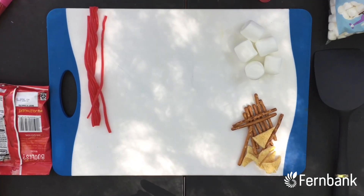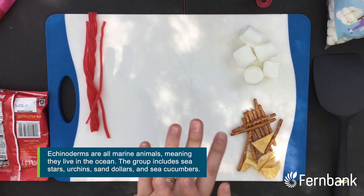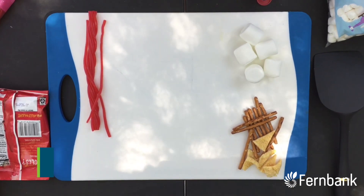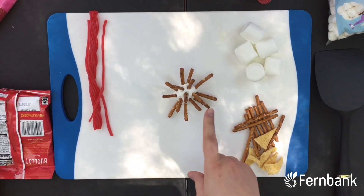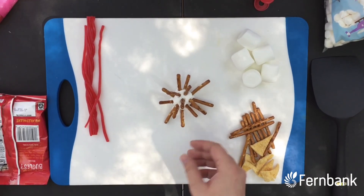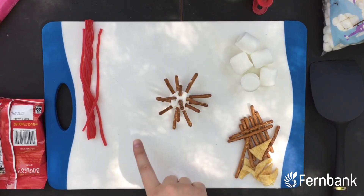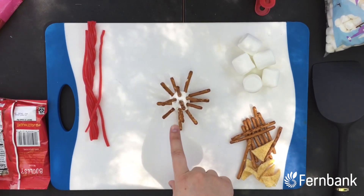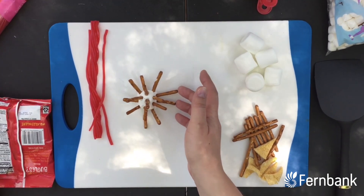Let's start with echinoderms. Echinoderms are invertebrates that have rough or spiky skin — so things like my friend the marshmallow sea urchin here. He has these spikes to help protect him, as well as having a little bit of venom in each of those spines that probably packs a punch if something tries to eat him. Sea urchins are one example of an echinoderm.